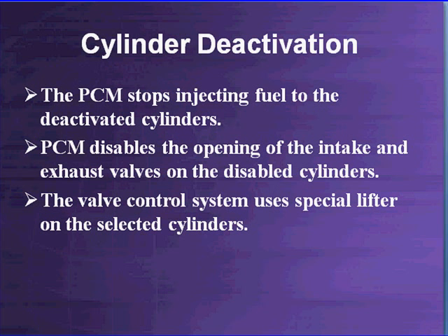How does it work? The PCM stops injecting fuel to the deactivated cylinders — that's straightforward. We also don't have to fire those plugs anymore because it uses coil-on-plug. We've all seen deactivated injectors, where injector pulse width goes to zero during deceleration. Now the PCM is also going to disable the opening of the intake and exhaust valves on the disabled cylinders. Your first reaction might be that this is going to trap air — we'll show you what it does later. It disables the intake and exhaust openings on the disabled cylinders, and we'll explain why that trapped air acts like a spring and actually makes the system work better.